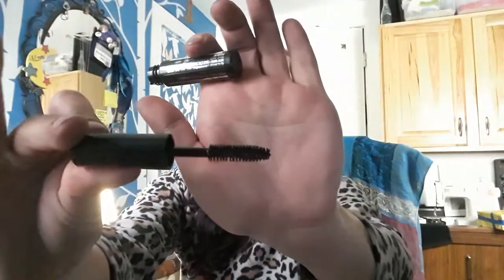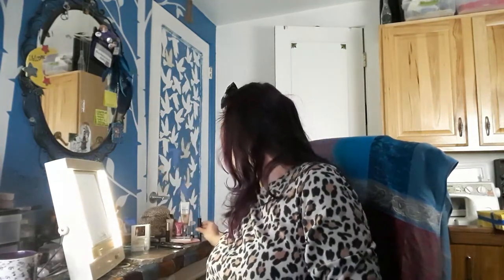I believe this is Clinique High Impact mascara in black — I'm excited to try it. I don't have too many open right now. Big wand — I'll let you guys see that. Looking forward to that; so my favorite sample roller lashes out.